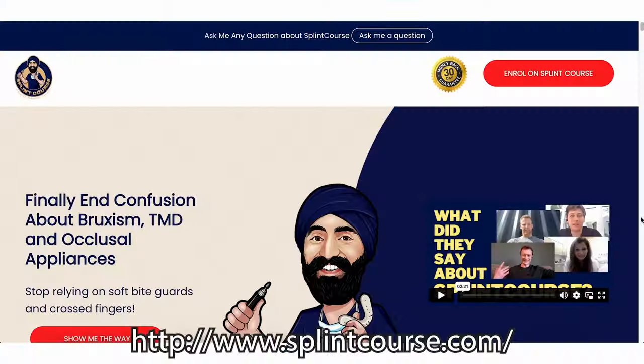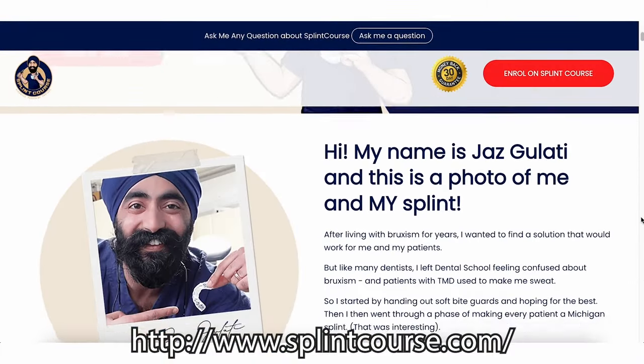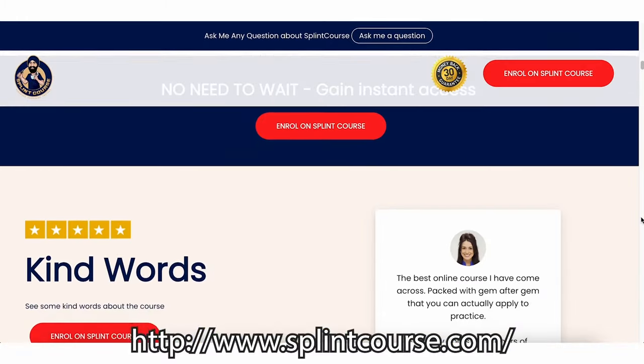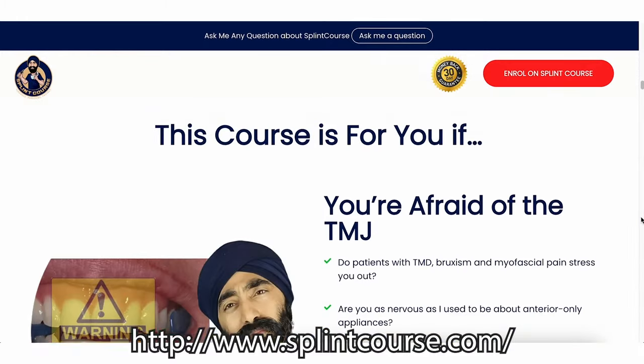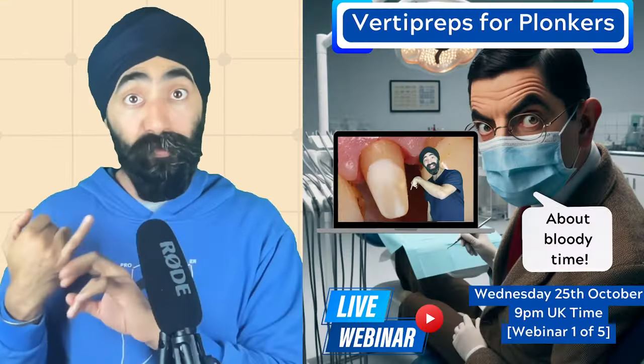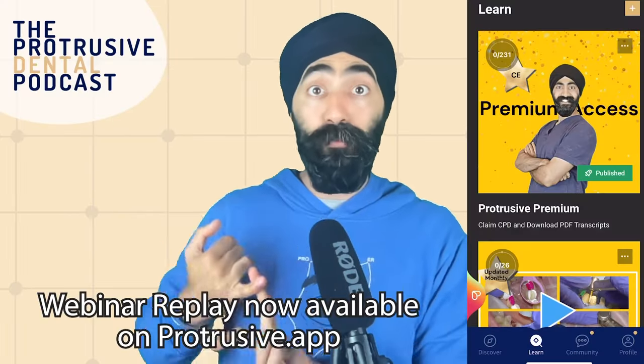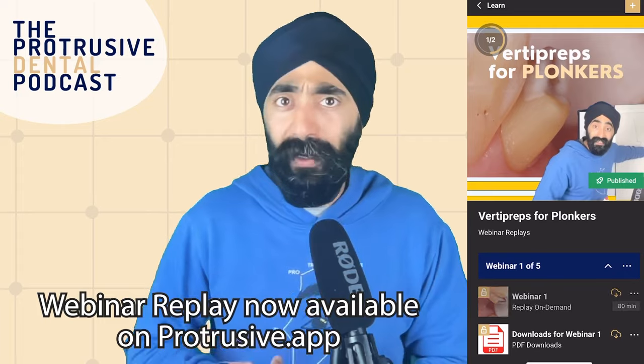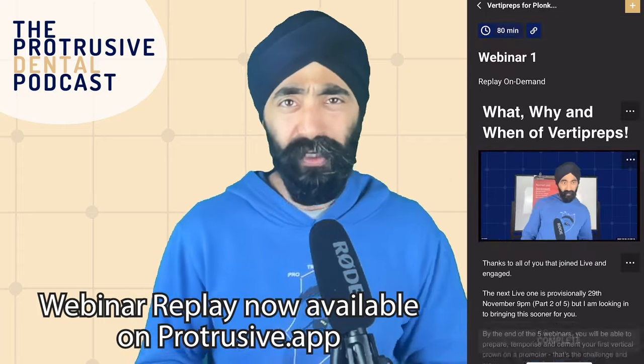I had to cancel a monthly grind coaching call on my Splint course, where we see how everyone's doing and offer support with their cases. I also had to cancel my VertiFrep for Plonkers webinar, which has now been moved to next week. Thank you so much to all of you for being so understanding.